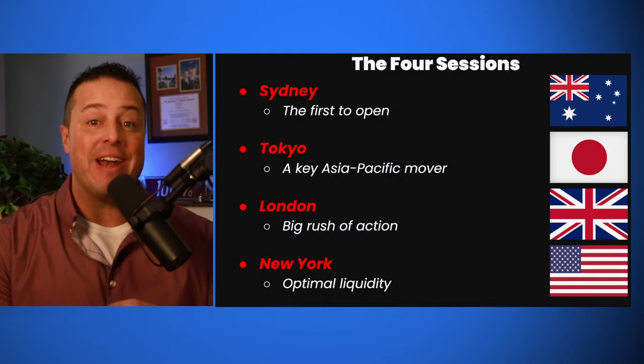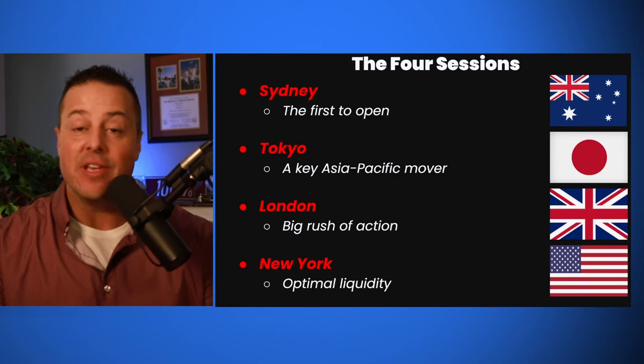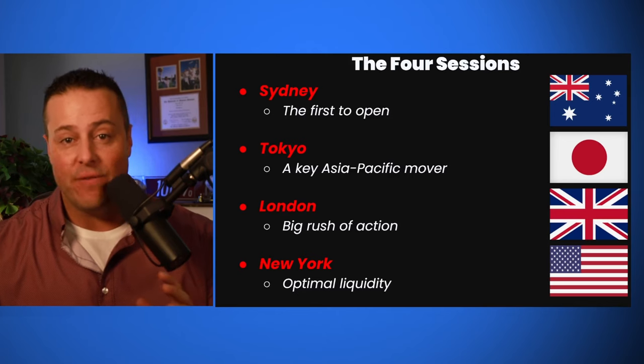Every day, global trade is divided into four distinct periods: the Sydney, Tokyo, London, and New York sessions. These four sessions span the 24-hour day.